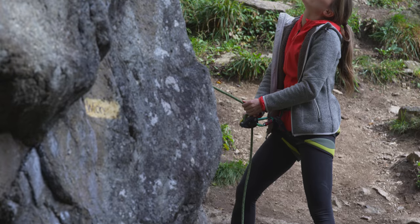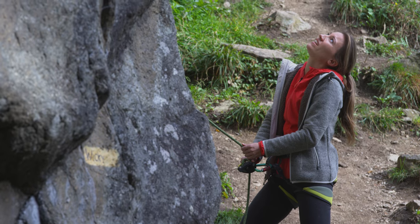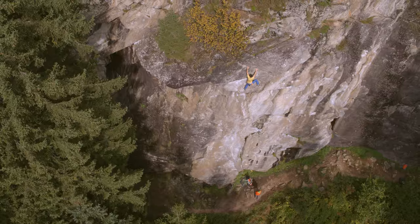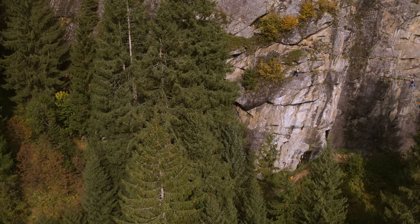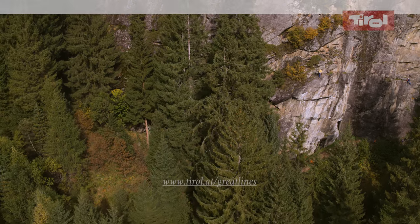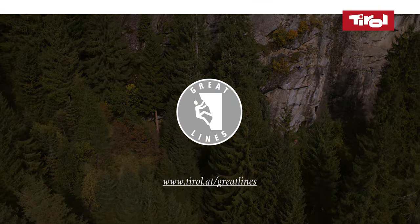The Weiser Riese Route was my highlight and the best route I've climbed. It was cool with the new technique and the different sections. All in all, a really interesting challenge — the Weiser Riese Route Challenge.